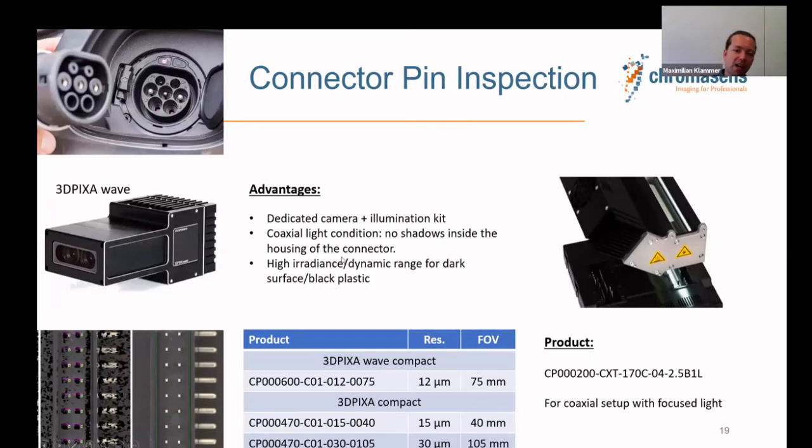Connector pin inspection is very important — inspecting every single connector tip, especially in automotive. We provide a dedicated camera and illumination kit. With the coaxial illumination system shown, we can bring light all the way down to the bottom of the connector housing — something a steep laser triangulation angle cannot achieve. The reference for the 3D measurement is typically at the bottom of the connector. The system is also scalable across different camera resolutions, field of view, and optical resolution configurations.